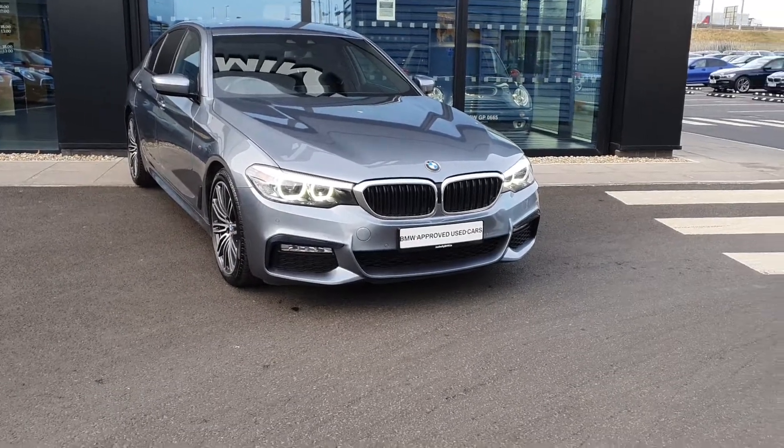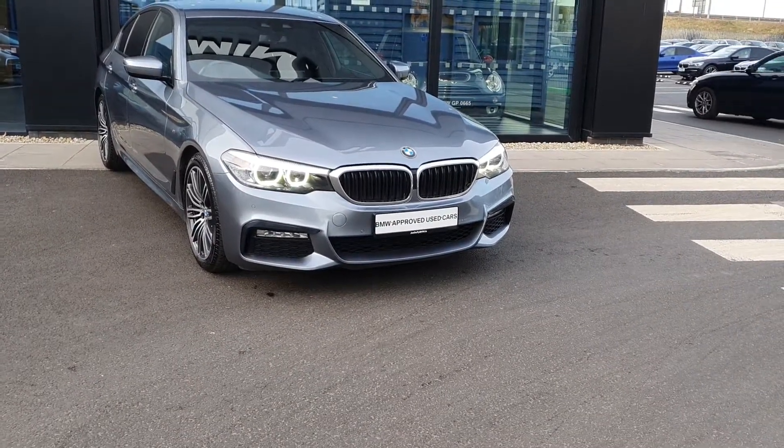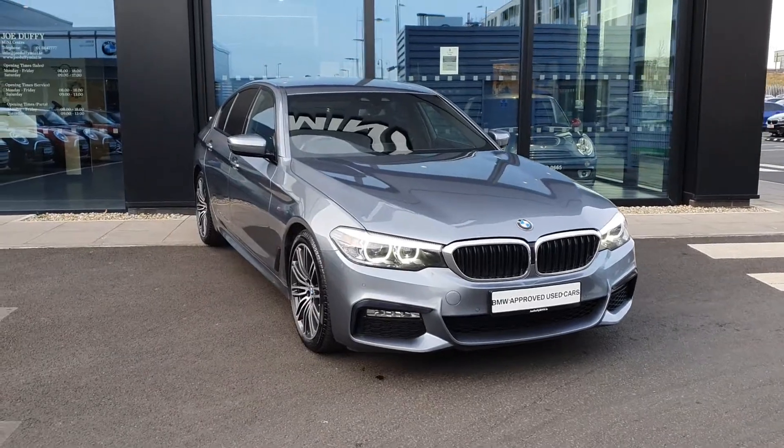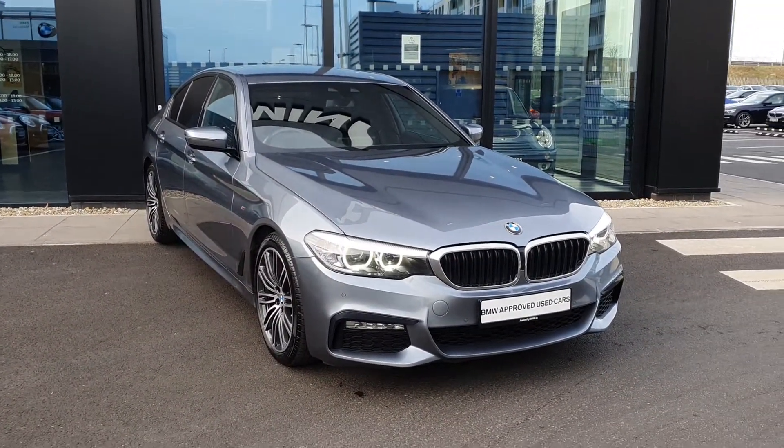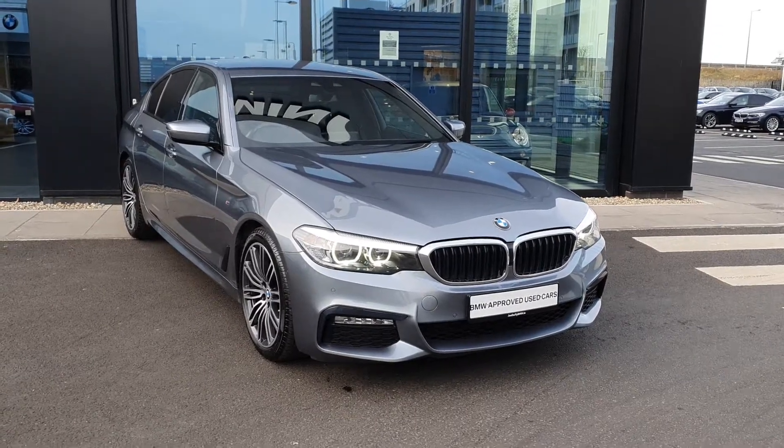Hey folks, James Sarr here, sales executive over at BMW — Charles Santev — this absolutely stunning 171 BMW 5 Series 520D M Sport Saloon.